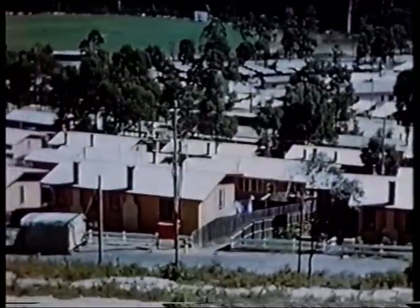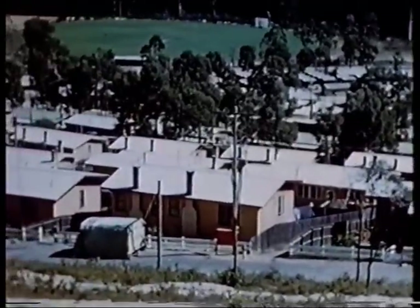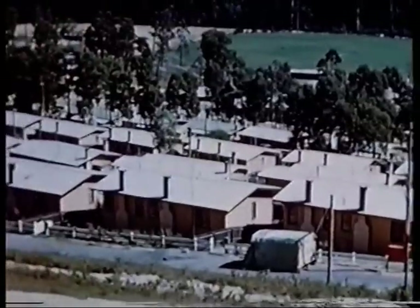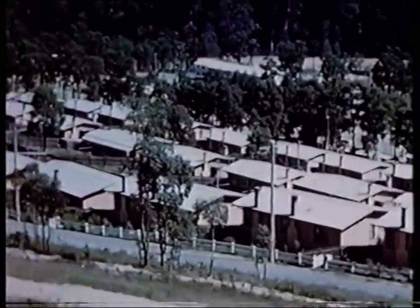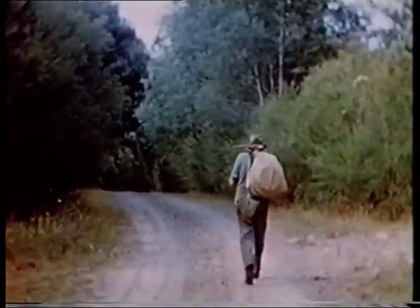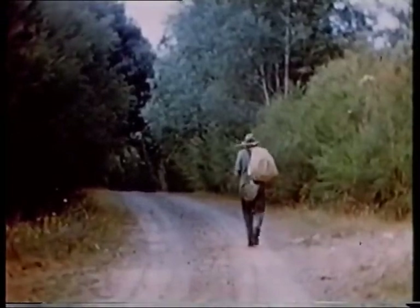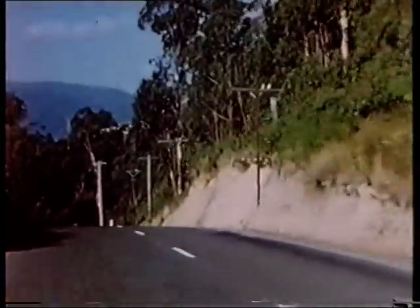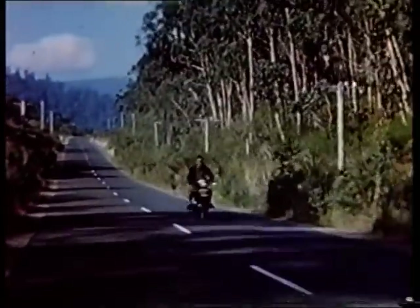Temporary buildings for construction workers were erected, and the area began to take on the appearance of a boom town, with numbers not seen in the upper Yarra region since the influx of gold prospectors in the 1860s. The old dirt track, traversed for years by prospectors heading up the Yarra track to the gold fields at Woods Point and beyond, was replaced by a new all-weather road from Warburton to the dam.